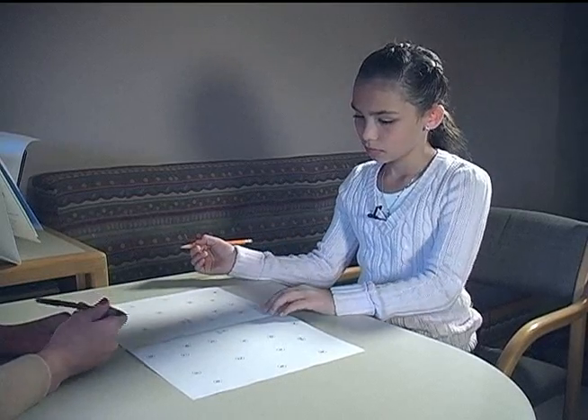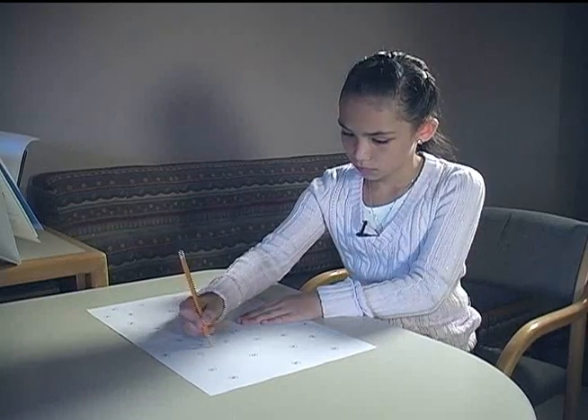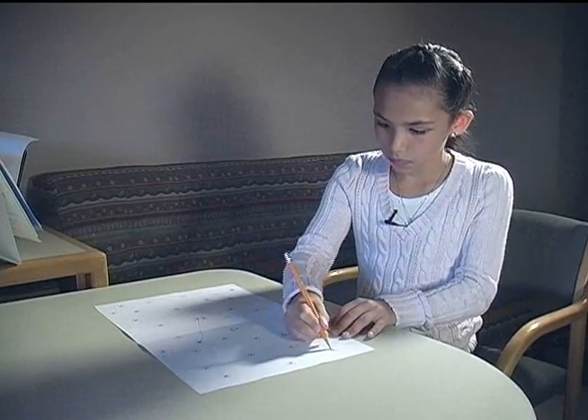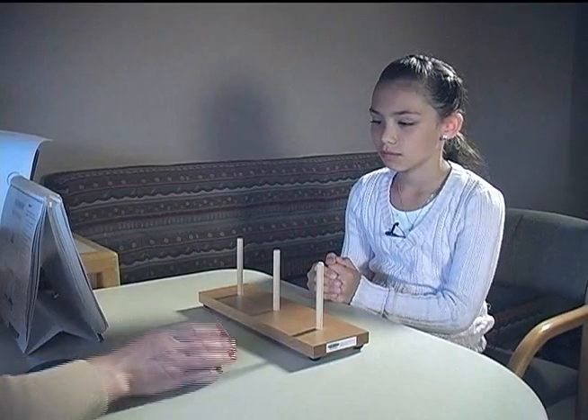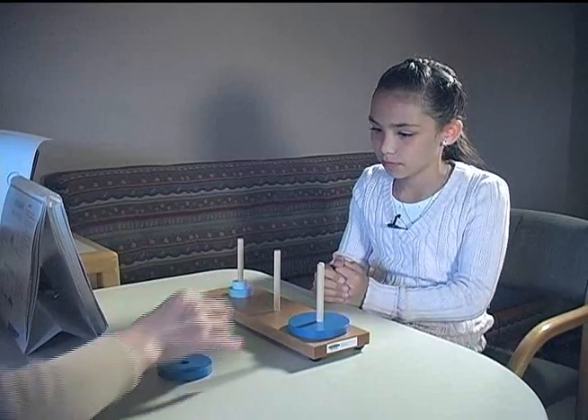Let's show you some examples of what the assessment may look like. Here the child is completing a Connect the Dot game. The participant is given different instructions on how to complete each game. The goal is to be quick but also accurate. For this test, we are measuring the participant's ability to plan, organize, and problem solve.